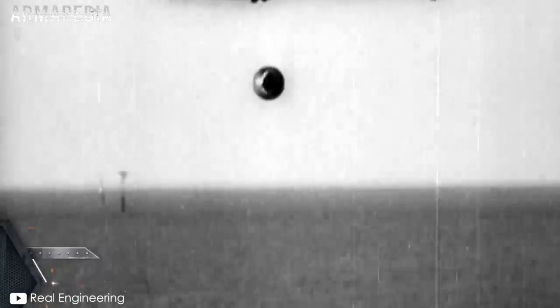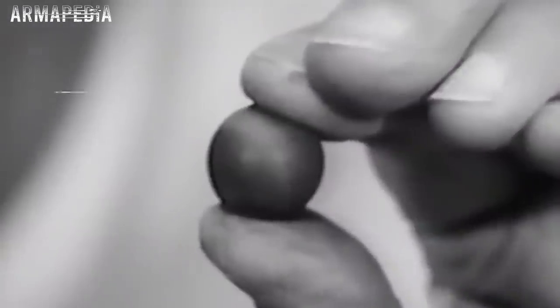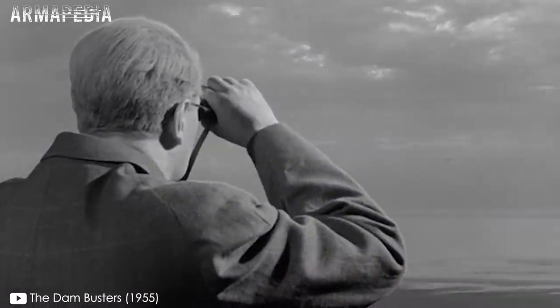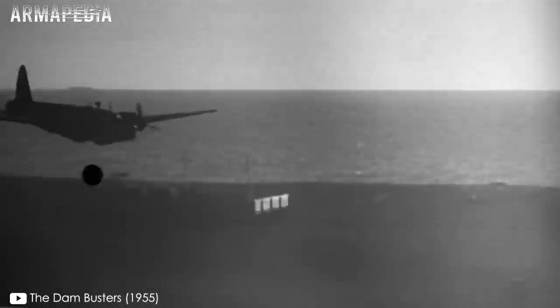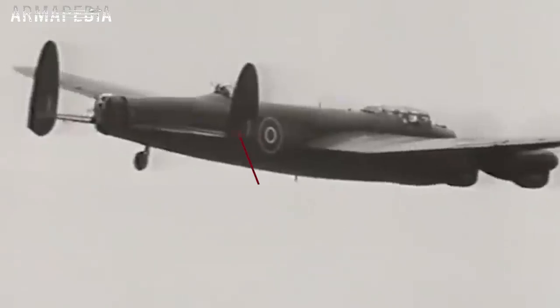Si lo hacía con demasiada fuerza, detonaría de forma prematura. Al mismo tiempo, el efecto backspin permitía que la bomba fuera lanzada desde 18 metros y a una velocidad de 375 kilómetros por hora sin explotar en el impacto. Wallis experimentó con canicas y pelotas de golf, por lo que era esperable que la bomba fuese esférica. Sin embargo, en las pruebas se determinó que funcionaba de mejor manera si tenía una forma cilíndrica, lo que le permitía mantener la dirección recta. El proyecto fue aprobado y la bomba de rebote, llamada también High Ball o Upkeep, medía un metro y medio de largo y 1.3 metros de diámetro. Contaba con tres pistolas hidrostáticas para estallar a 10 metros de profundidad y una espoleta de 90 segundos de respaldo. Pesaba unos 4.200 kilogramos, 2.700 de los cuales consistían en la carga explosiva, siendo perfecta para ser cargada por el bombardero pesado Avro Lancaster.